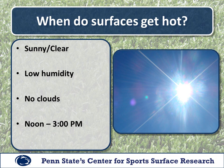Now that we have established that this is indeed a problem, let's look at when these surfaces really get hot and when we need to be concerned. The conditions when these surfaces get the hottest is a sunny and clear day — we need low humidity and no clouds. Anytime we get hazy or humid conditions, that sunlight is filtered and we don't get direct sunlight heating the surface. Generally the hottest time on these fields is between noon and three o'clock in the afternoon.